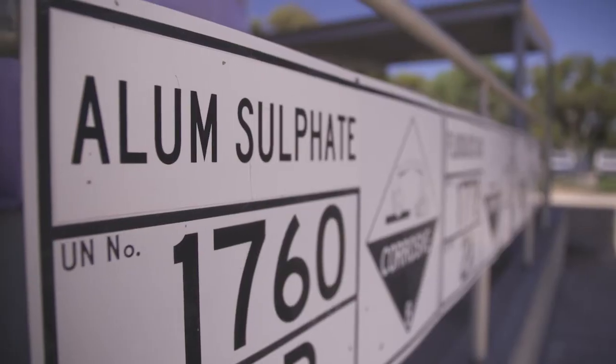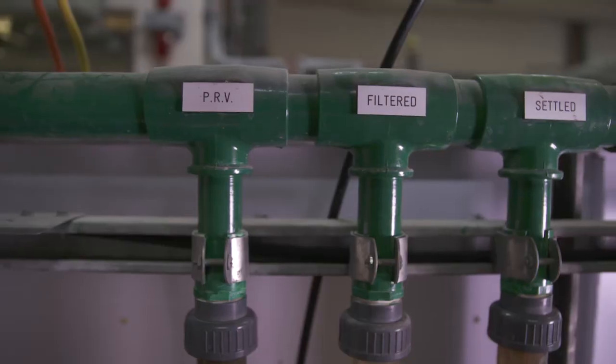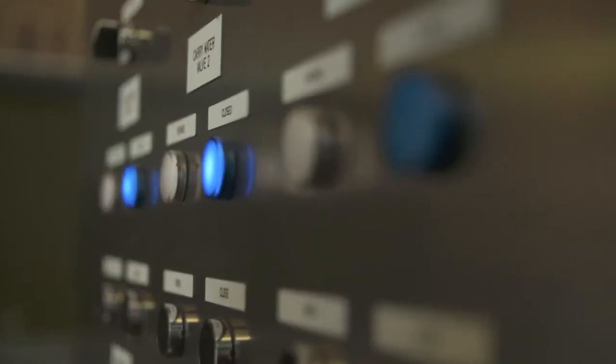At Morgan, the water treatment process is a conventional process where we rely on chemical dosing to have the particles throughout our sedimentation bays settle out on the bottom, take the clarified water off the top, and put it through a dual media filter where we then disinfect and send it out to the customer.